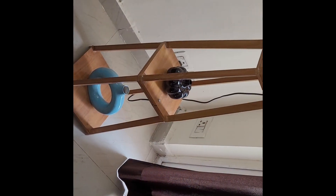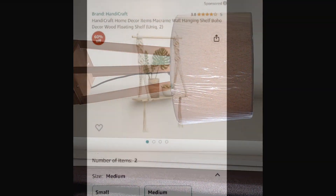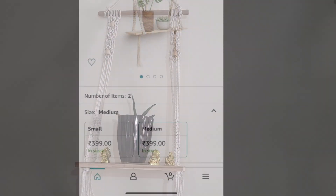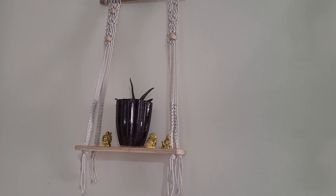The decorative pieces you see here I bought from Banjara market. I will find related videos on my channel and add the link. This macramé wall hanging also cost me 400 rupees.